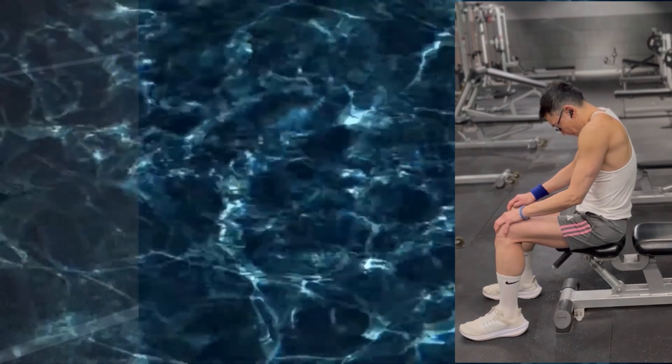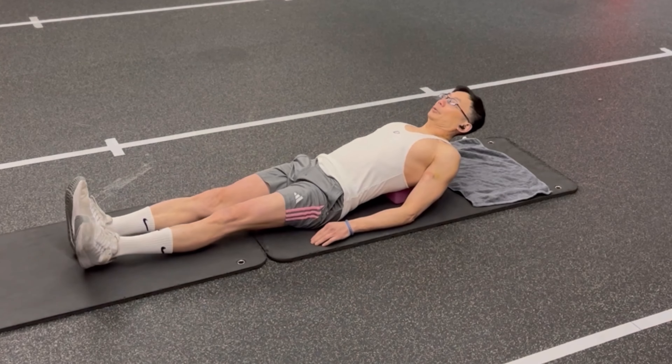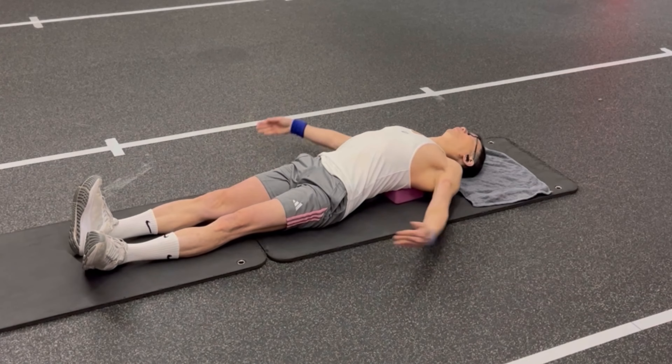You can also improve your thoracic mobility by simply lying supine and placing a yoga block on your mid back.